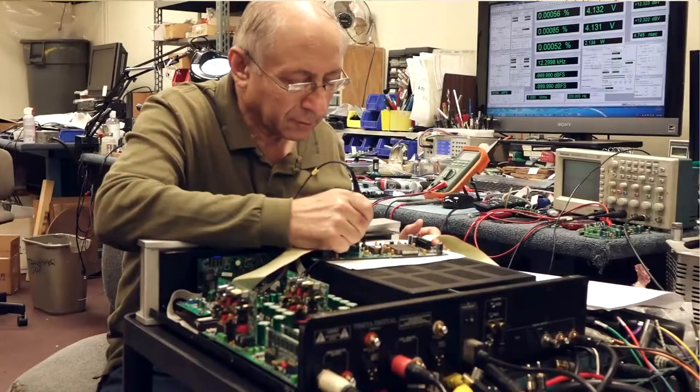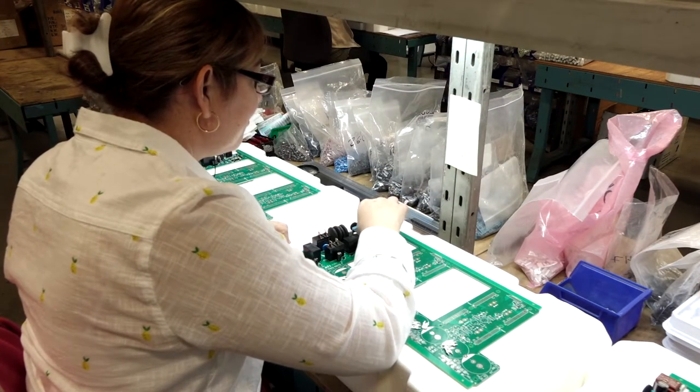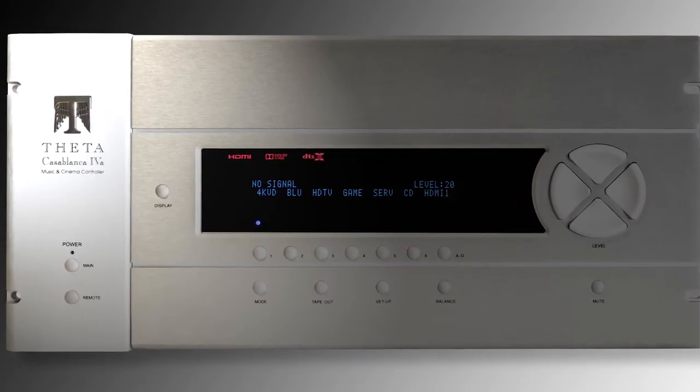The Casablanca 4A is designed and proudly manufactured in the USA. It is available with either a black or silver finish and a rack mount plate is an option. The Casablanca 4A represents the state-of-the-art in home cinema.